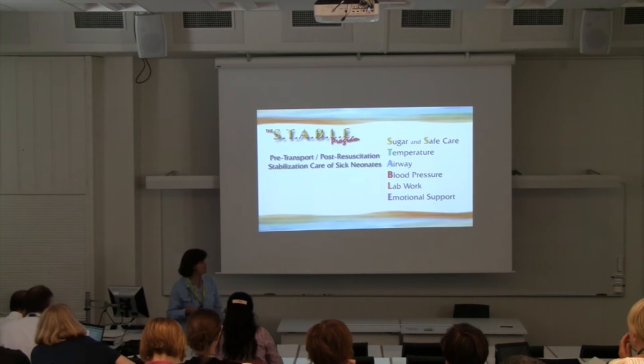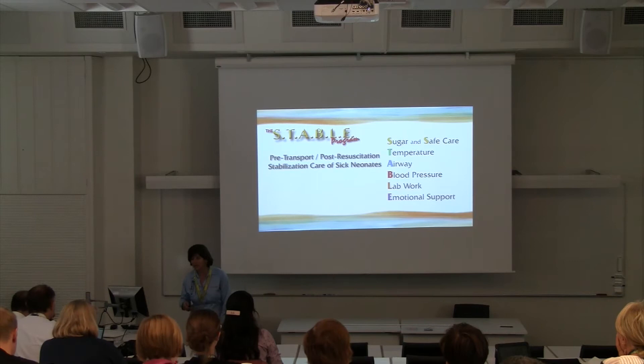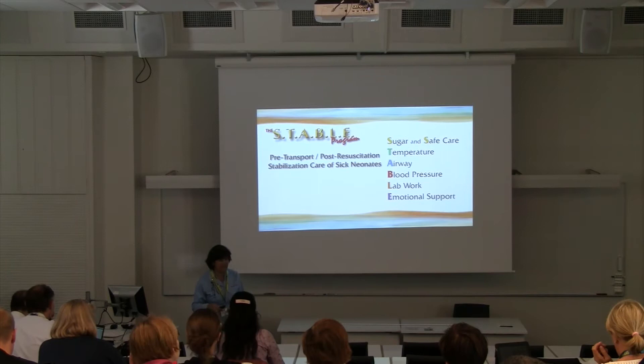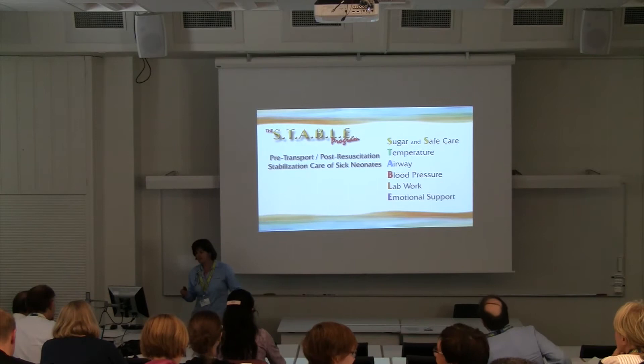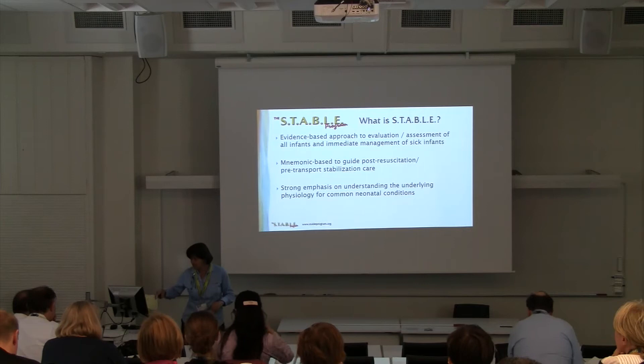STABLE stands for Sugar and Safe Care, Temperature, Airway, Blood Pressure, Lab Work, and Emotional Support. When my daughter was about six years old, I asked her, and she said it was Sugar, Temperature, Airway, Blood Pressure, Love, and Excellence — and I thought that would work too. So those are the modules, and as I go through this I'll introduce what this whole program is all about.